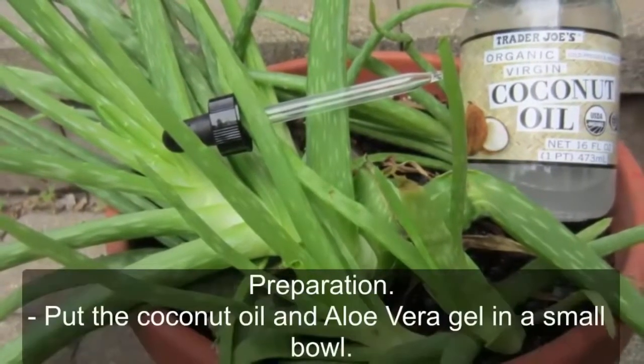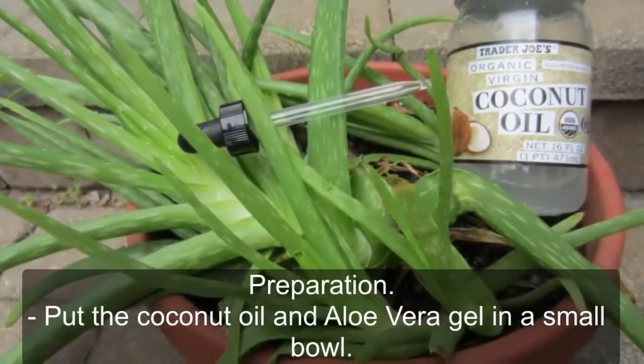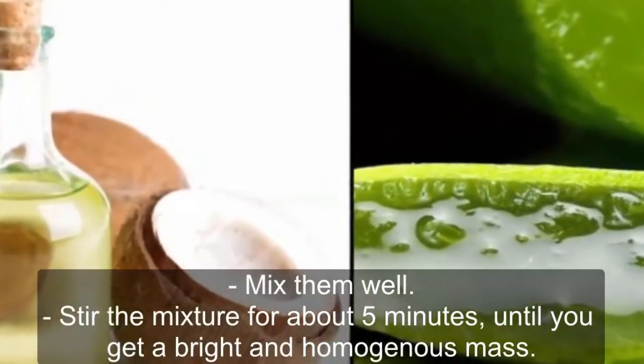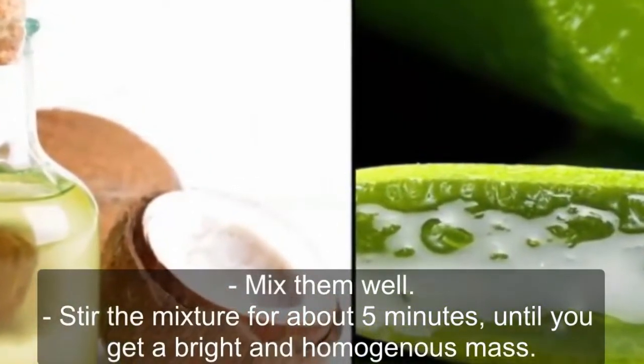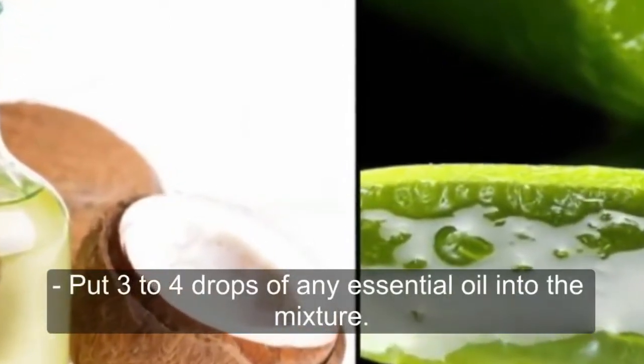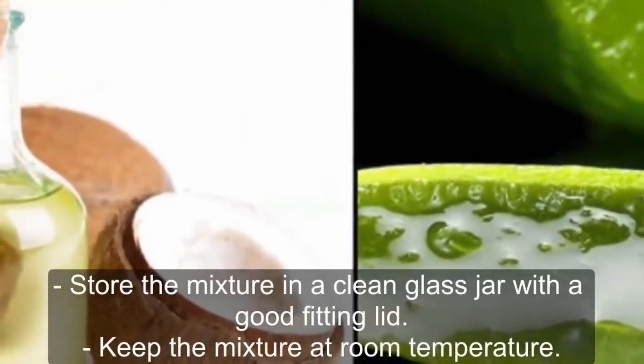Preparation: Put the coconut oil and aloe vera gel in a small bowl and mix them well. Stir the mixture for about five minutes until you get a bright and homogeneous mass. Put three to four drops of any essential oil into the mixture. Store the mixture in a clean glass jar with a good fitting lid.